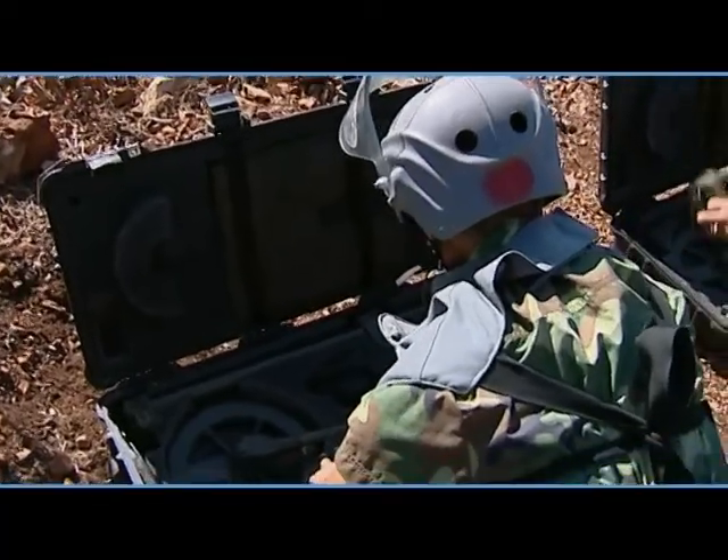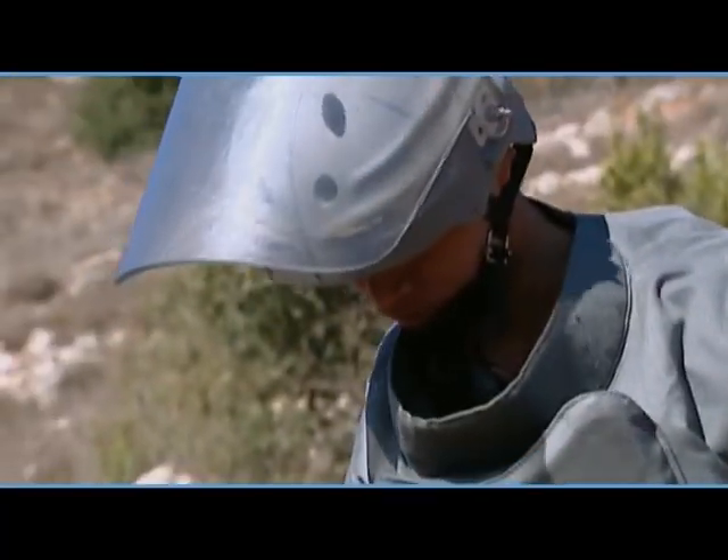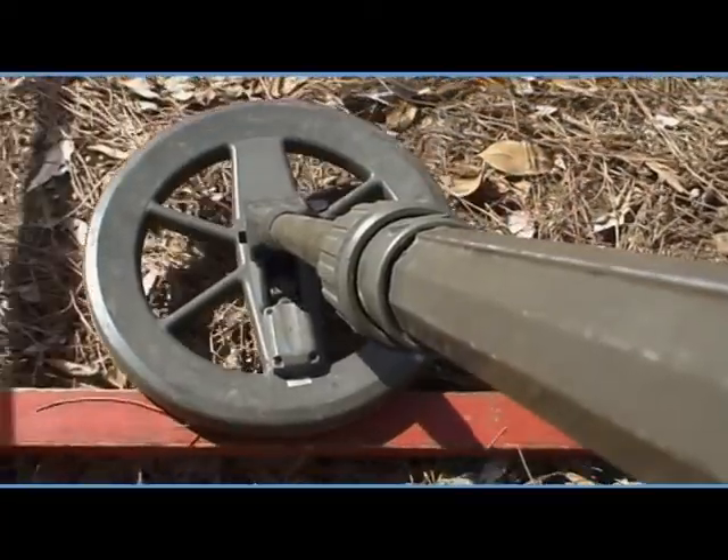They came and faced danger so that we could enter our lands safely after they cleaned it. We consider them rescuers. They came for a humanitarian cause — that's why we consider the people who perform this job as special people.